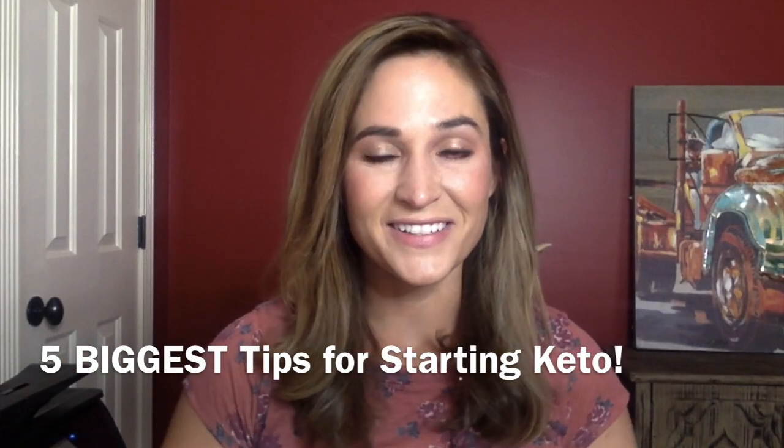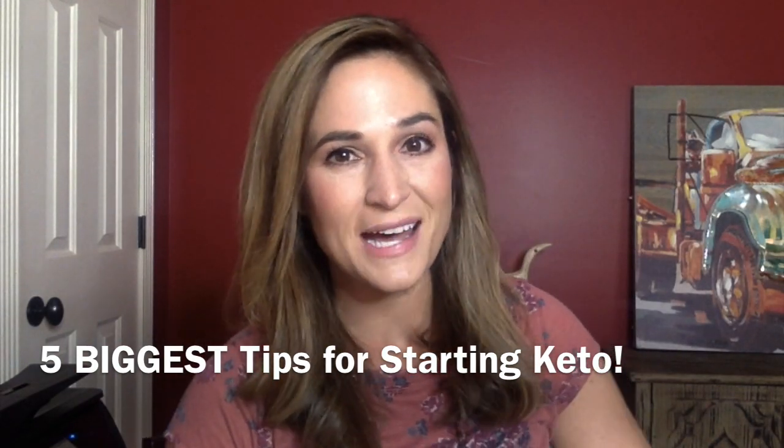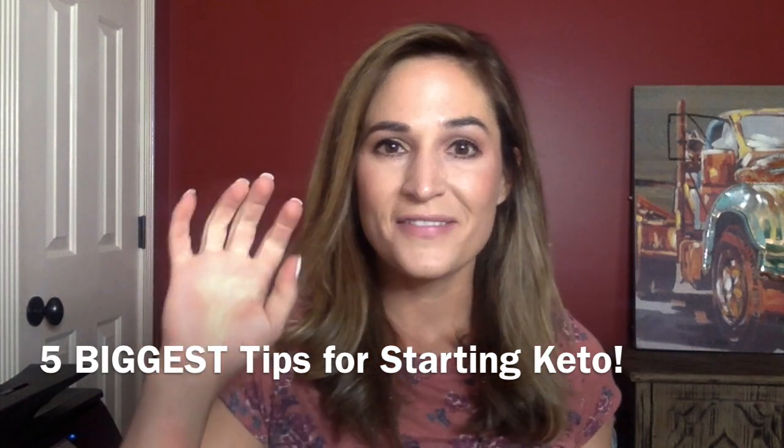Hey, this is Heather Hooker from the Fit Mom Tribe. Today I'm going to share five tips that are going to help you transition into the ketogenic high-fat low-carb lifestyle, especially if you're coming from Portion Fix, which is something I did for years, or if you're coming from more of a clean eating sort of lifestyle. These tips are what helped me make the transition, so stay tuned.